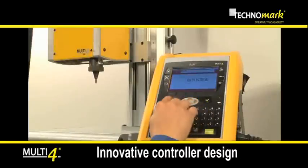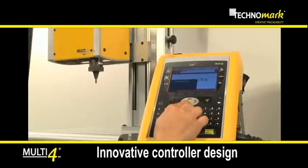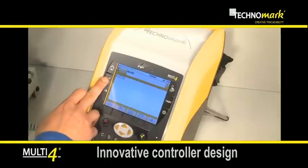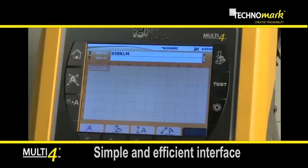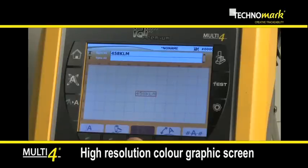Multi4's controller is perfectly adapted to industrial marking. The program is friendly and intuitive, and adaptation to the interface is simple, quick, and accessible to anybody. The high resolution colour graphics screen and icon-type navigation allow access to every function.